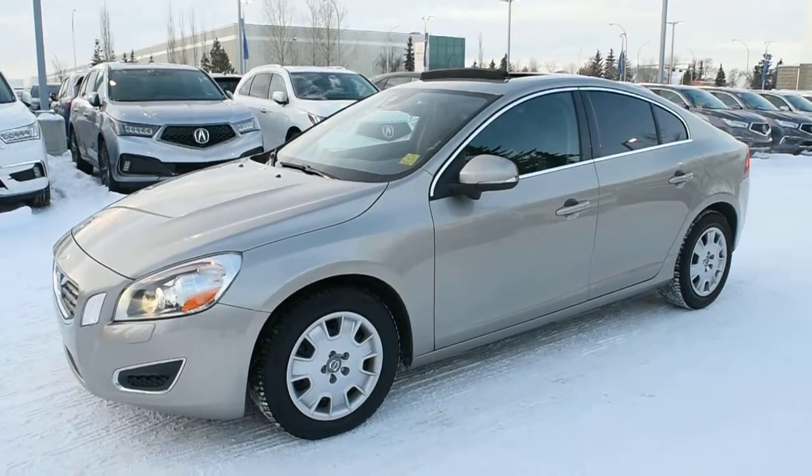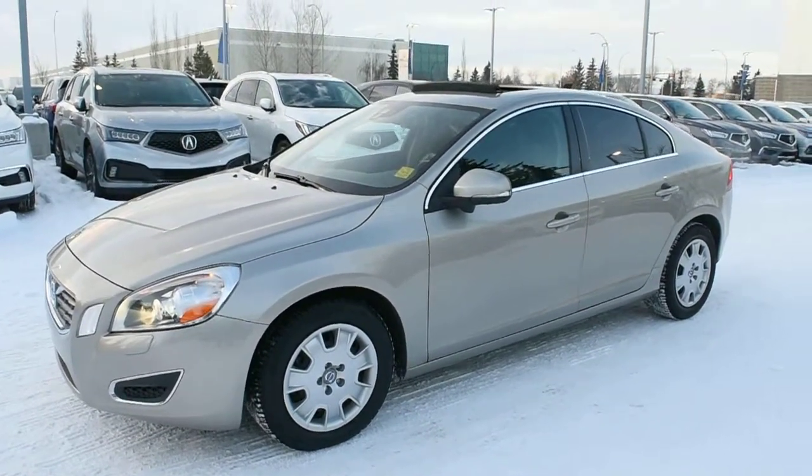Hi there, welcome to Westside Akron. This is the 2012 Volvo S60 T6 all-wheel drive.